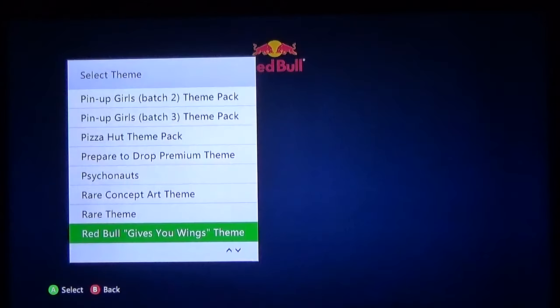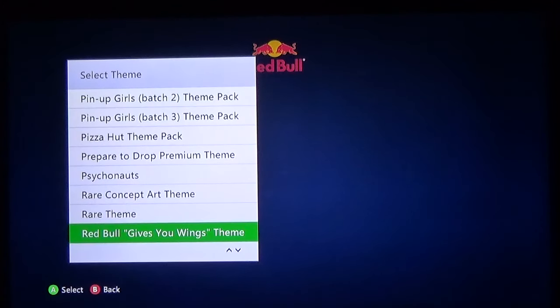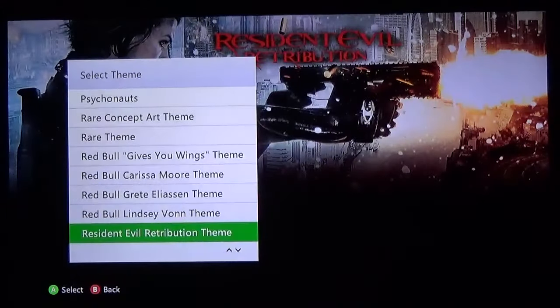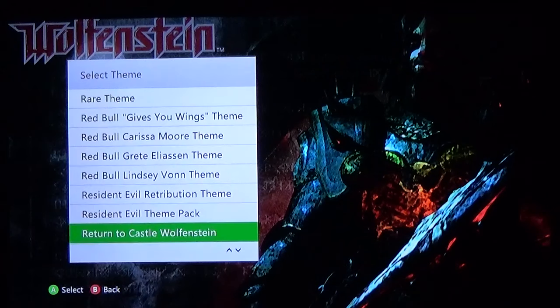Red Bull Gives You Wings — this is the most simple theme you're gonna find. There is nothing behind the 'select theme' menu — it's literally just a blue theme with a little Red Bull logo at the top. And you got some athletes you could download. Resident Evil Retribution — after the third movie, I only liked the first two Resident Evil movies. Resident Evil Afterlife 3D — that was not a good movie. Return to Castle Wolfenstein — it's a very dark theme but a very cool theme, I really like it.